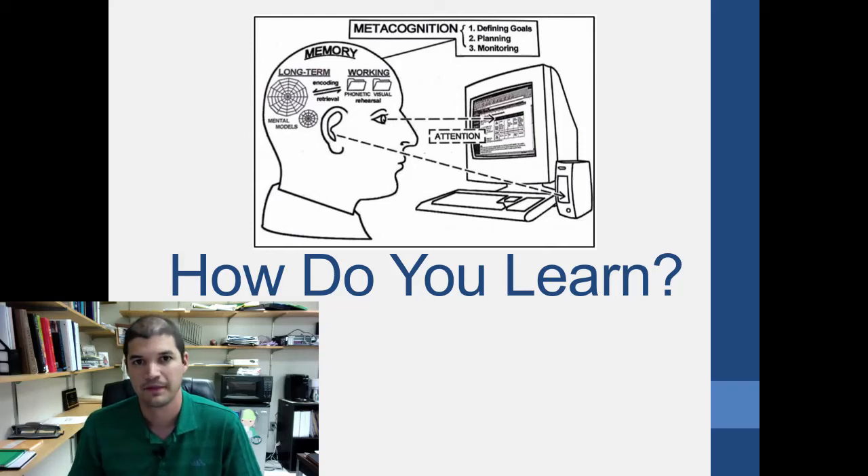Welcome to module four. The first module was the introduction of the course, and the last two modules were about getting involved on campus — specifically undergraduate research and student organizations. Now we're going to switch gears for the next few modules and start focusing on the studying and learning part of bio skills.